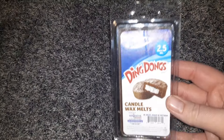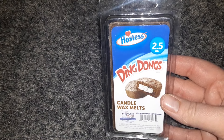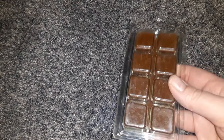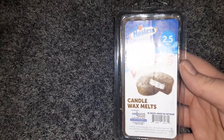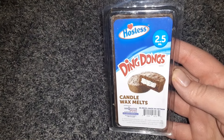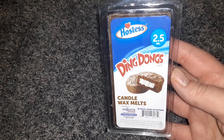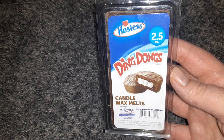I thought this was super cool — this is a Hostess Ding Dong Candle Wax Melts package. It comes with eight wax melts in a 2.5-ounce package. It smells so good, and $1.25 is a great deal for this.